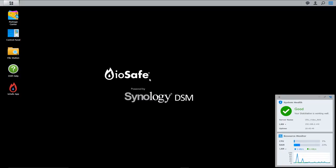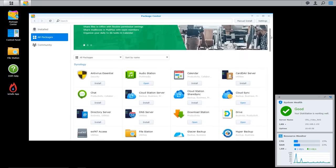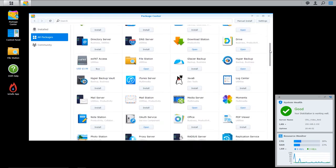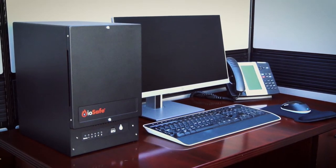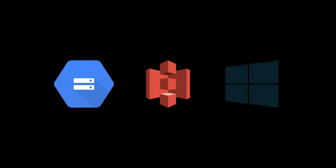The IOSafe 1019 Plus is powered by Synology's award-winning DiskStation Manager, which makes it easy for you to collaborate, secure, and manage your business. The IOSafe 1019 Plus is perfect for people who want to protect and have access to their local data, and it's even easy to integrate with third-party cloud services.